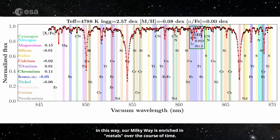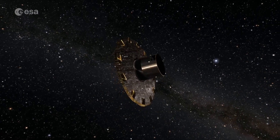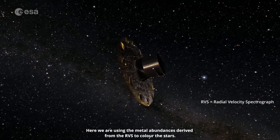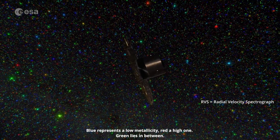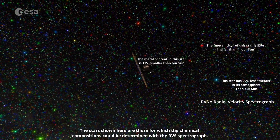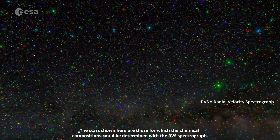In this way, our Milky Way is enriched in metals over the course of time. Here we are using the metal abundances derived from the RVS to colour the stars. Blue represents a low metallicity, red a high one, and green lies in between. The stars shown here are those for which the chemical compositions could be determined with the RVS spectrograph.